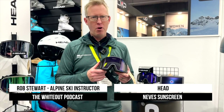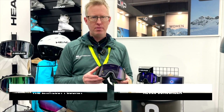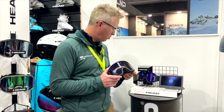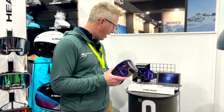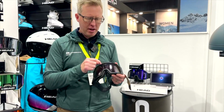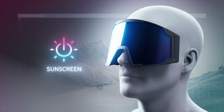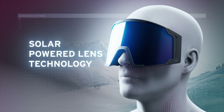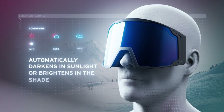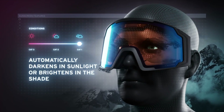I'm checking out a new goggle from Head — it's called the Nevis Sunscreen, their seventh goggle. It's controlled by solar power. There's a little solar panel in the goggle, and when the sun comes out it gets brighter — basically there's an LCD screen, and the lens gets darker. When you go back into the shade the lens lightens up again through the solar control panel.